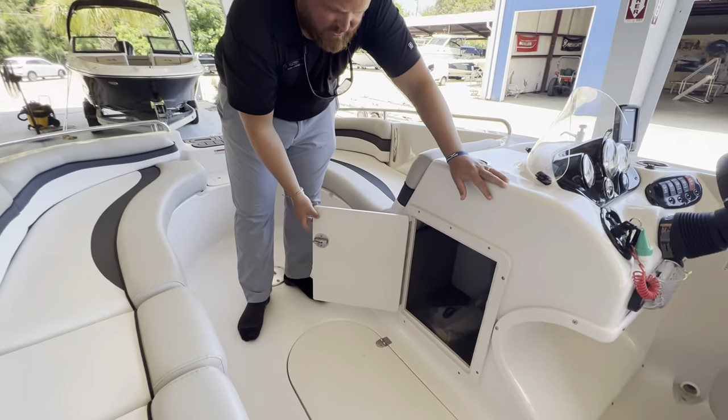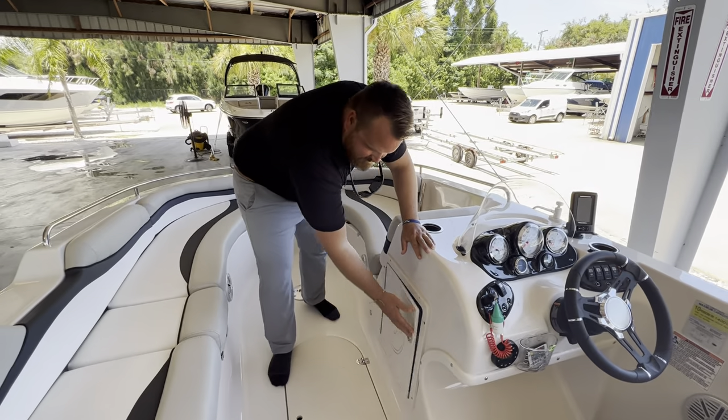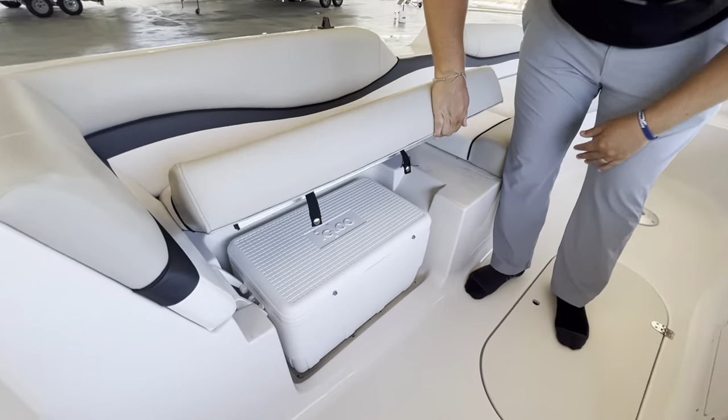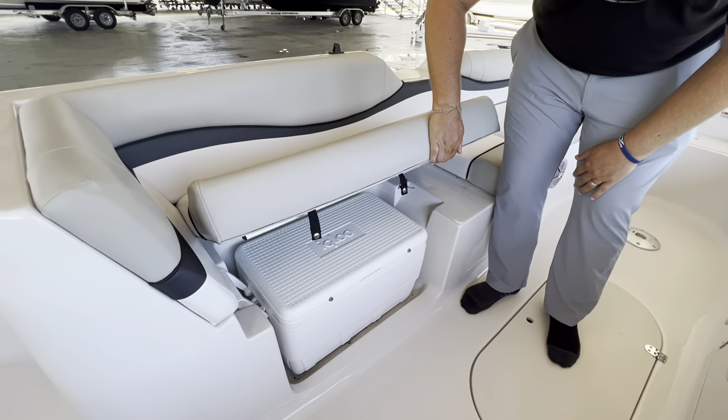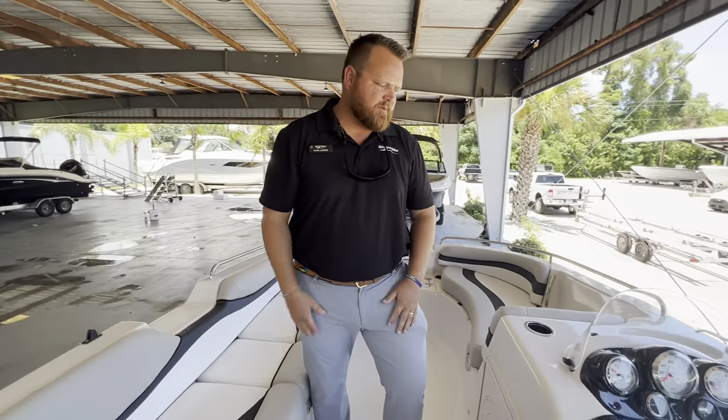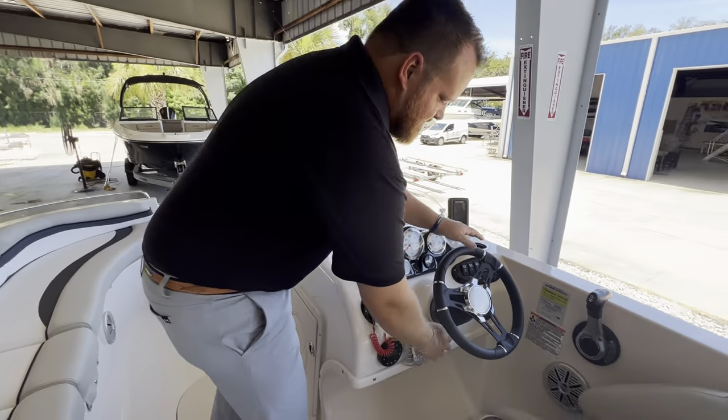There's a nice dry bag area underneath this passenger seat here. We've got a cooler — I love always having a great spot for a nice removable cooler. Load it in the house, carry it out onto the beach, whatever you like. And a tilt helm.